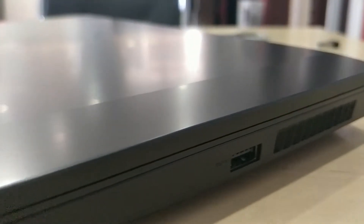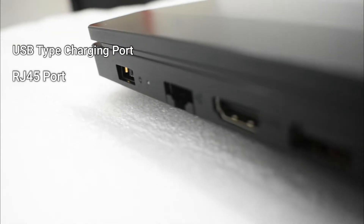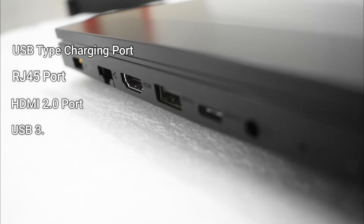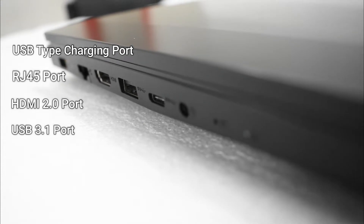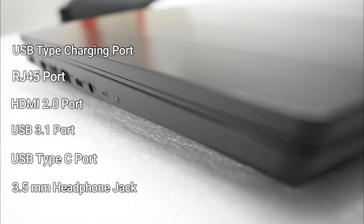That single right-side port is probably for the external mouse adapter. On the left, it gets the USB Type-C charging port, an RJ45 port, an HDMI 2.0 port, a USB 3.1 Gen 1 port, a USB Type-C port, and a 3.5mm headphone jack.